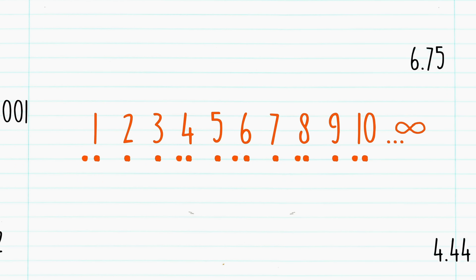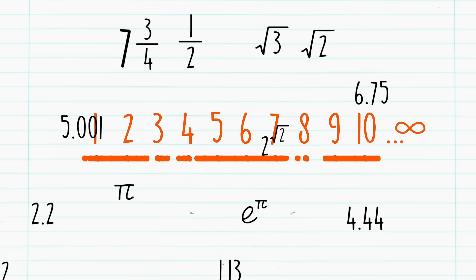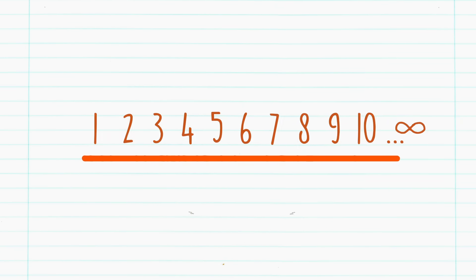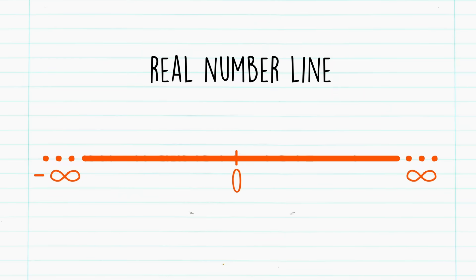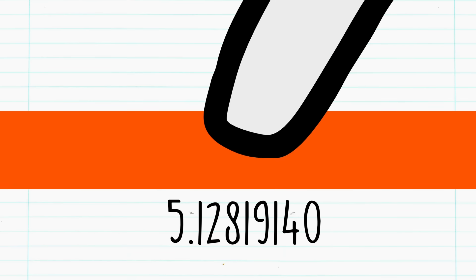Now let's start adding numbers — the fractions, the decimals, the irrational numbers, the transcendentals. In fact, let's add every number until there are no more gaps. This makes up what is called the real number line. Unlike the whole numbers, which are discrete, the real numbers lie on one continuous line from negative infinity to positive infinity. If you point to anywhere on the real number line, there will always be a number there.